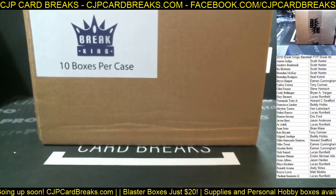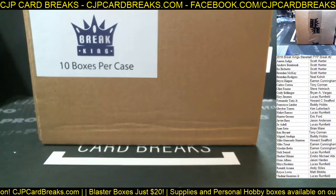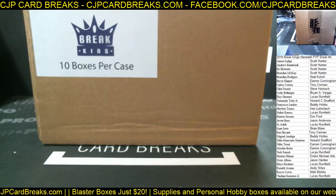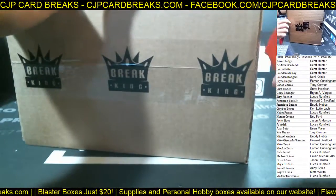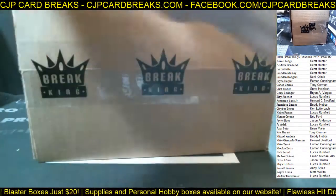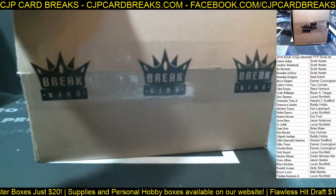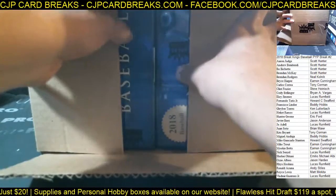What's up, guys? Alright, this is going to be 2018 Break Kings number two. Break Kings number two. Not a bad first case — had two or three really nice hits out of there. Couple of blah cards, but that's the way most of these are going to go. You're going to get two or three really nice hits, couple middle of the road.